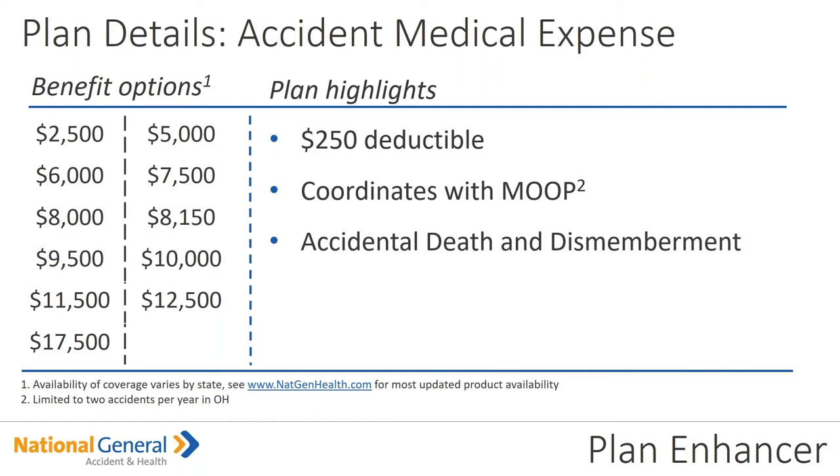Remember, if you're going to write a $10,000 plan but the insured's maximum out of pocket is lower, the maximum that it's going to pay out is the MOOP — the maximum out of pocket. And then we also have the accidental death and dismemberment coverage.